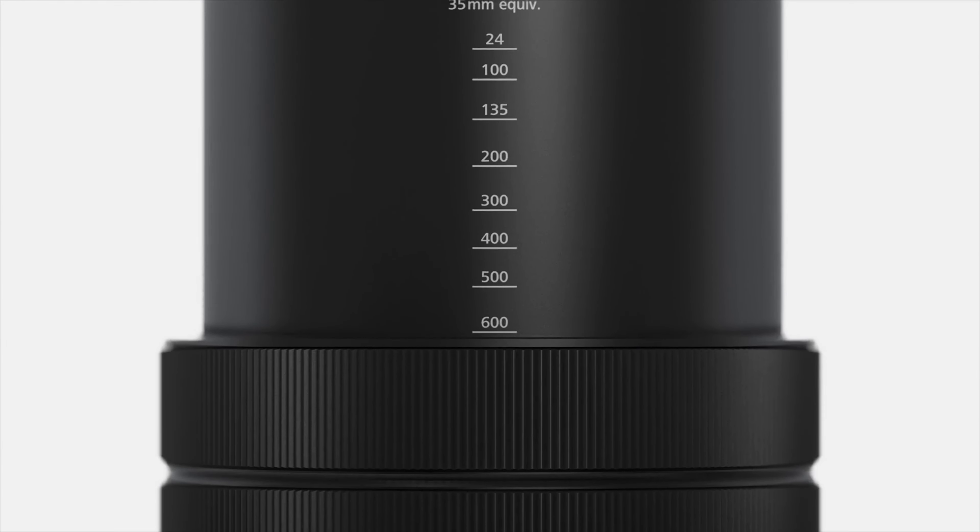Additionally, it supports 4K video recording and has a weather-sealed body, making it durable enough for challenging outdoor conditions.